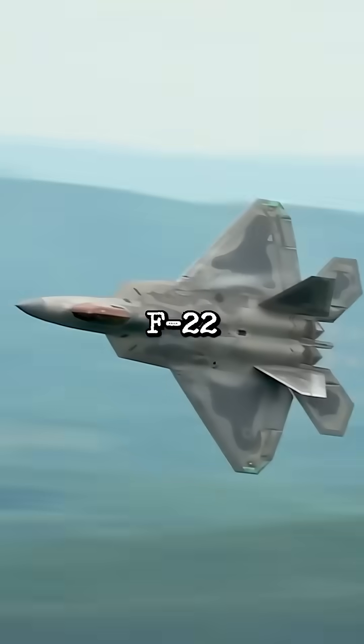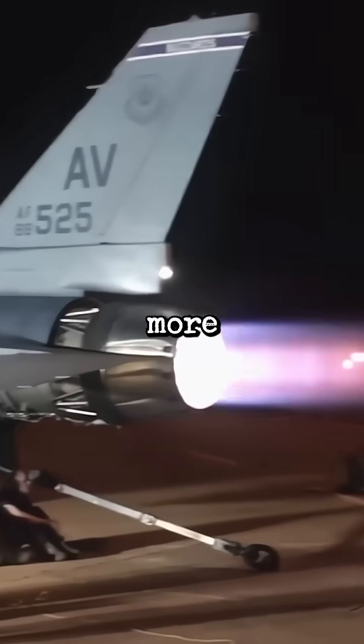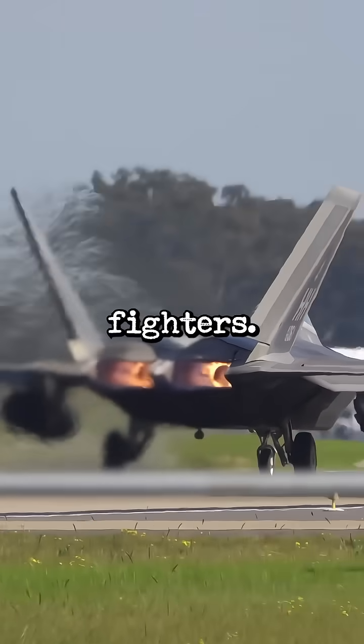American jets like the F-22 Raptor and F-35 Lightning burn fuel at slightly cooler temperatures. As a result, you get more glowing carbon and unburned elements, which create that bright orange afterburner flame we're used to seeing in U.S. fighters.